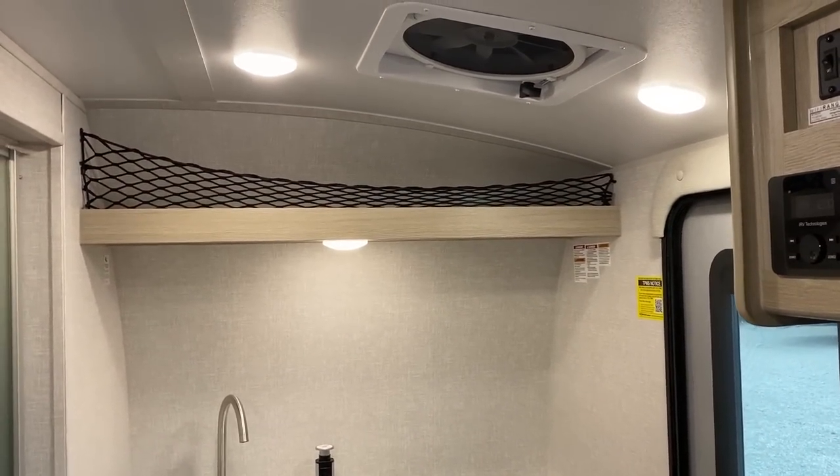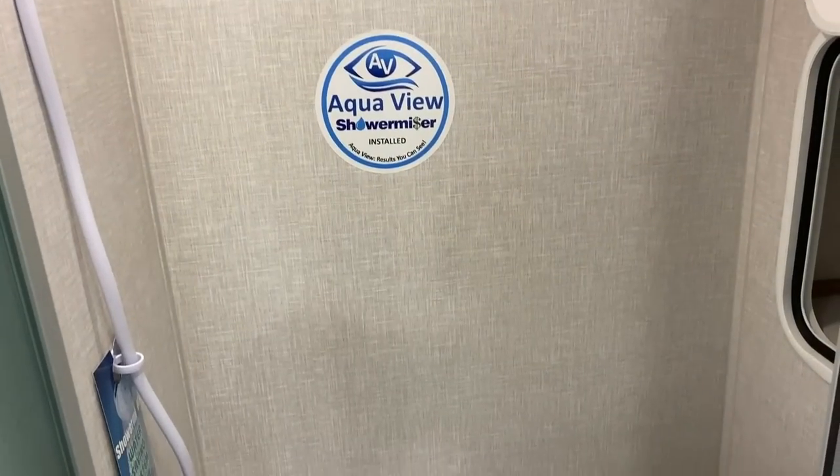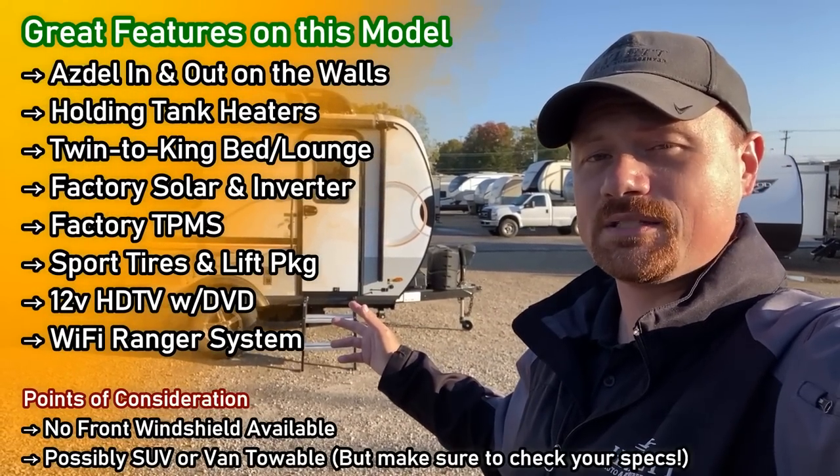Everything in this RV does two different things. We're looking at double AZDEL construction — AZDEL inside and outside the walls. This is an all-aluminum skeleton, and I'll leave you a link in the video description where you can see the Geo Pro factory and watch one of these built from the ground up.